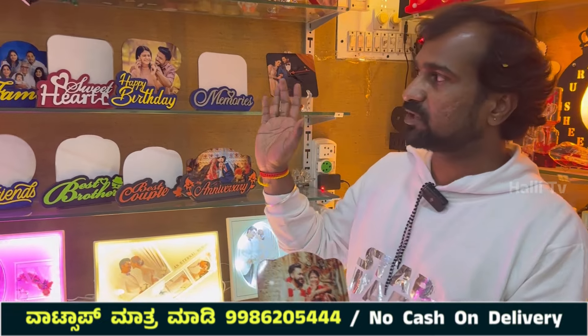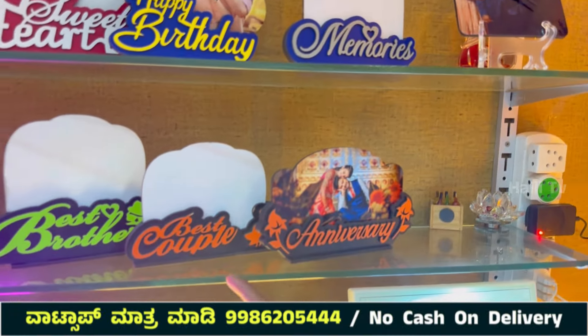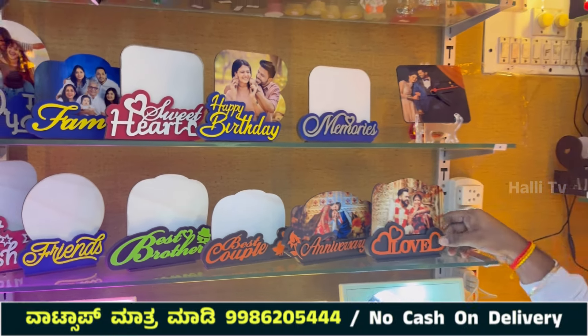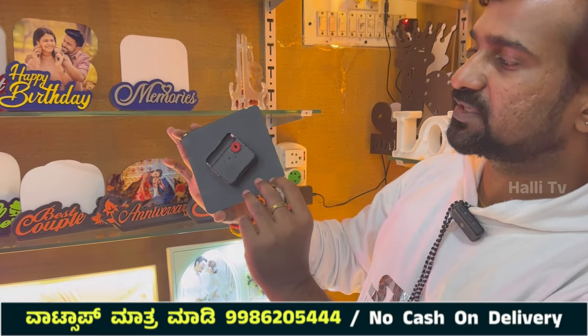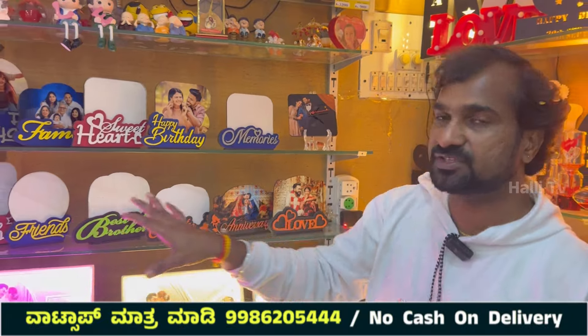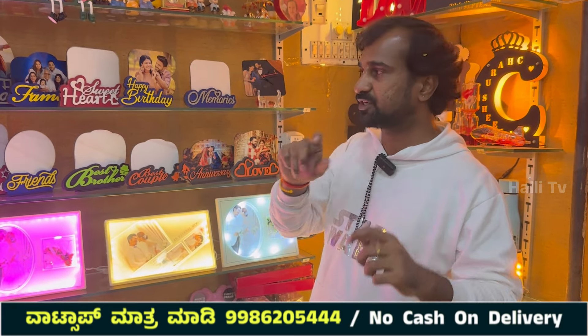For Valentine's Day, the second option is a cloth and thicker style. The best couple, best brother, friends, best wishes, and family designs are available. A simple table clock stand is also available at 300 rupees. You can print this and share via WhatsApp screenshot.